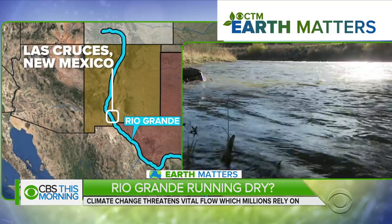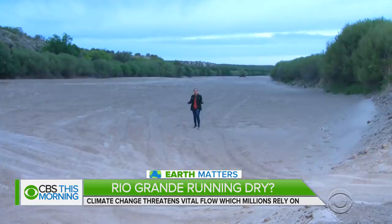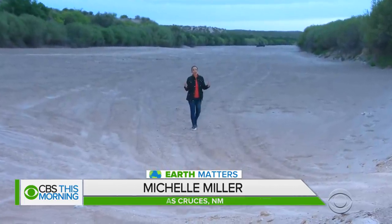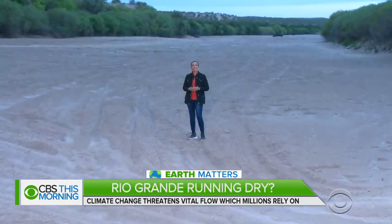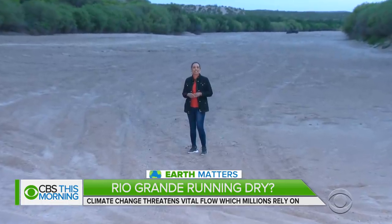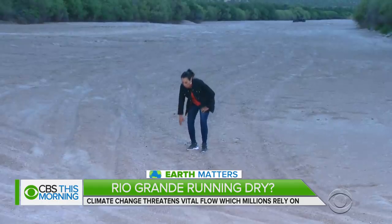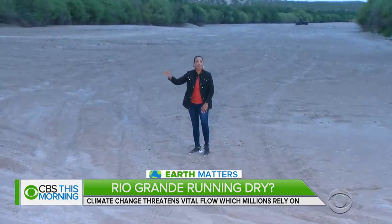She joins us now from Las Cruces, New Mexico. Good morning. By this time of year, water should be flowing along this part of the Rio Grande — in fact, exactly where I am standing now. But farmers who rely on it are going to have to wait at least another month. It's a side effect of a drought that has cycled on for the last 17 years. Scientists are predicting it will be even hotter and drier in the future, meaning folks who rely on this river will have to adapt to what could be their new normal.